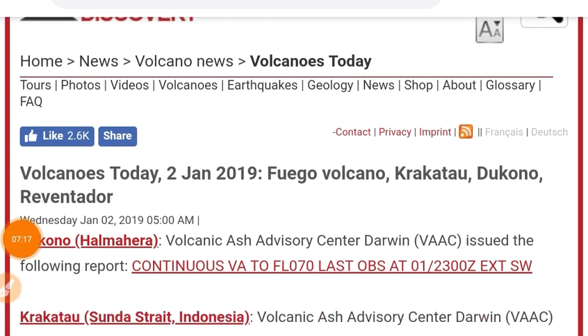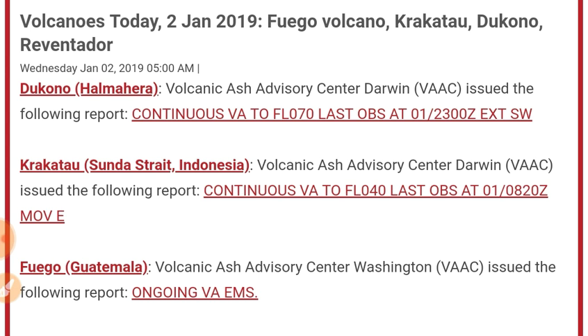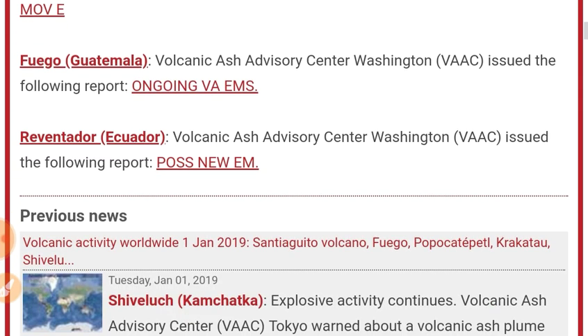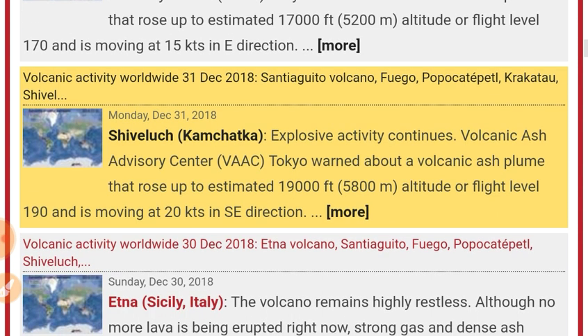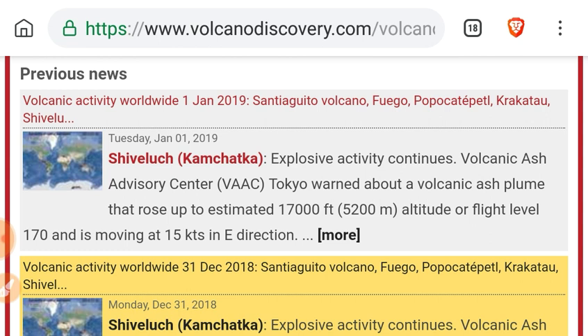Head to volcanodiscovery.com for the daily volcano report. Dukono — volcanic ash advisory to 7,000 feet. Krakatau — volcanic ash to 4,000 feet. Fuego, ongoing eruption. Reventador, ongoing eruption. Shivaluch on the Kamchatka Peninsula — an estimated 17,000-foot ash plume, though this was actually yesterday. So really the main contributor here to volcanism would be Shivaluch — gold star, Shivaluch.